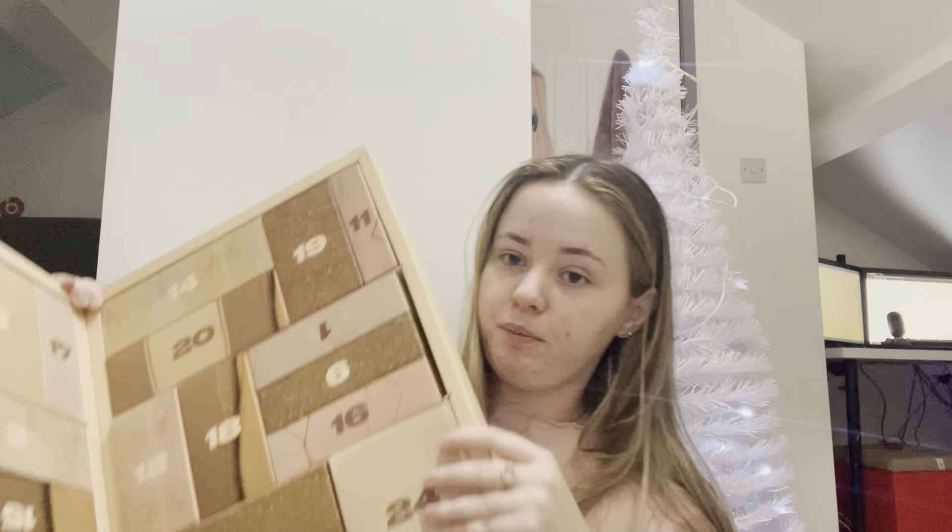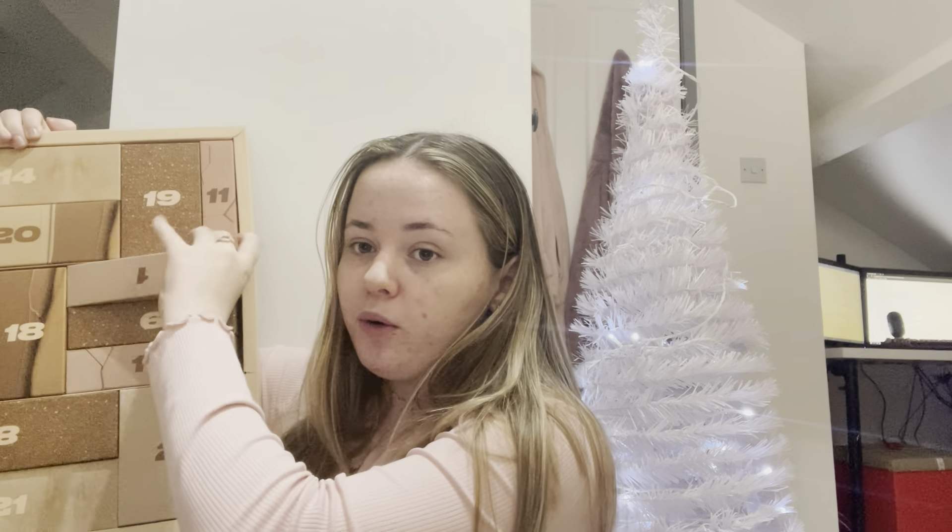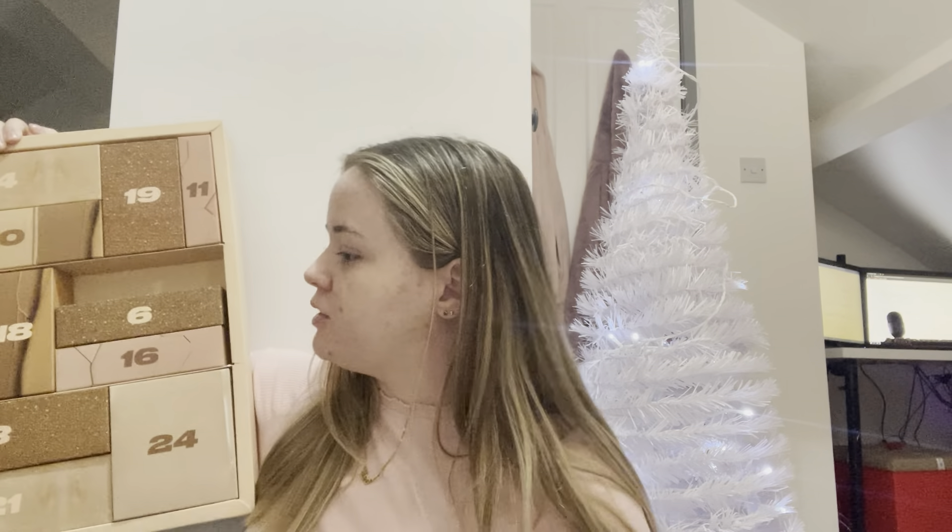This is the front. Beauty advent calendar. Look how pretty it is. And when I opened this up, I was like, OMG, this is what it looks like inside. So gorgeous. Those nude tones — I'm obsessed.